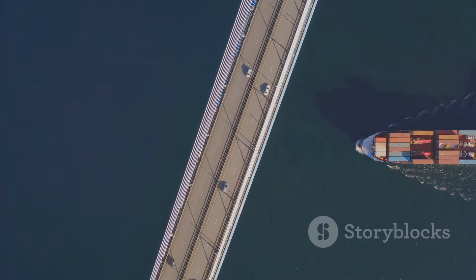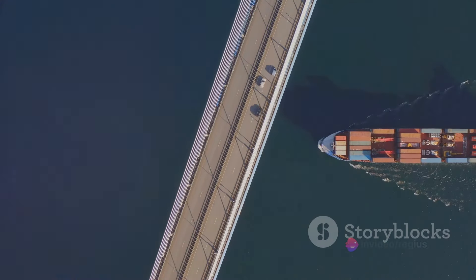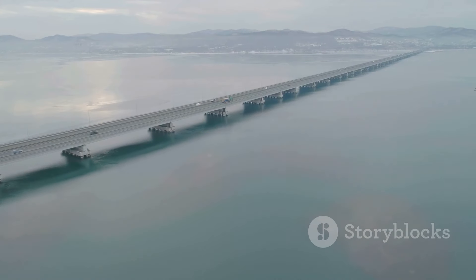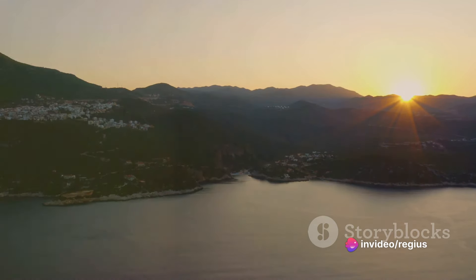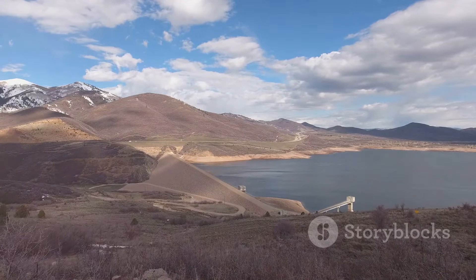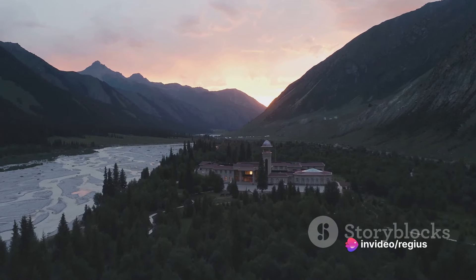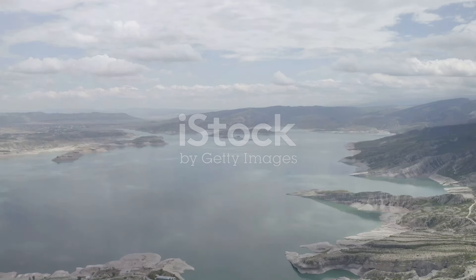But the dam doesn't stop at just generating power. It also boasts the world's highest shiplift, capable of moving ships weighing up to 3,000 tons between river levels, aiding navigation and trade. Behind this gargantuan dam, an enormous reservoir has formed, stretching 60 miles into the steep mountain slopes. However, it's also a poignant reminder of the trade-offs we make — this reservoir has submerged vast areas of land, displacing communities and altering ecosystems.